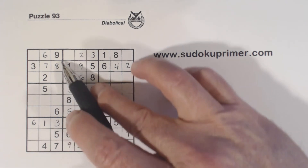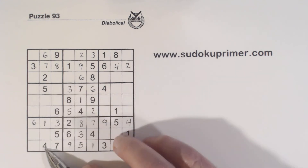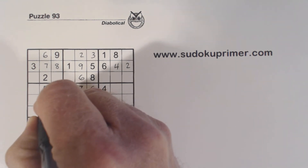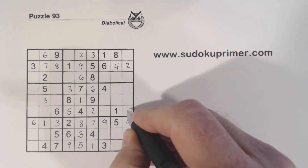Now let's look at column 2. We're missing 3, 8, and 9. We've got an 8 and a 9 there, so we know that's a 3. We see 3 there, 3 there, 3 there, 3 there — we know that's a 3 right there.